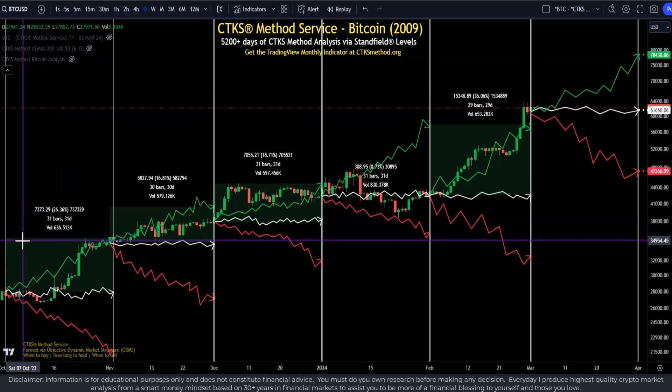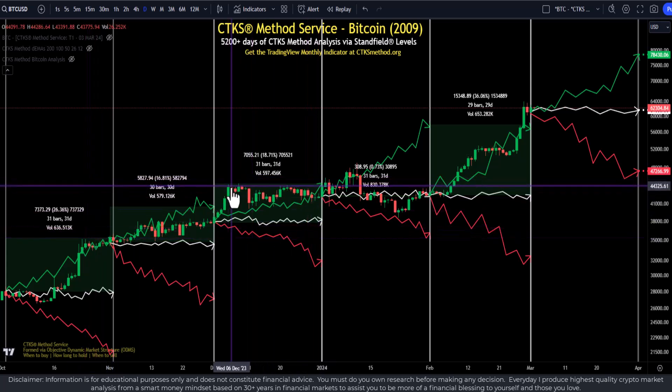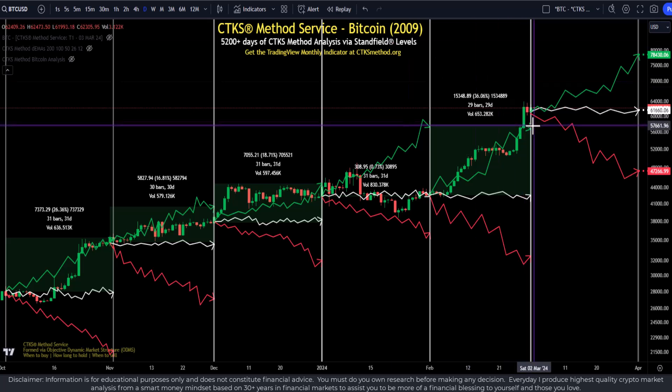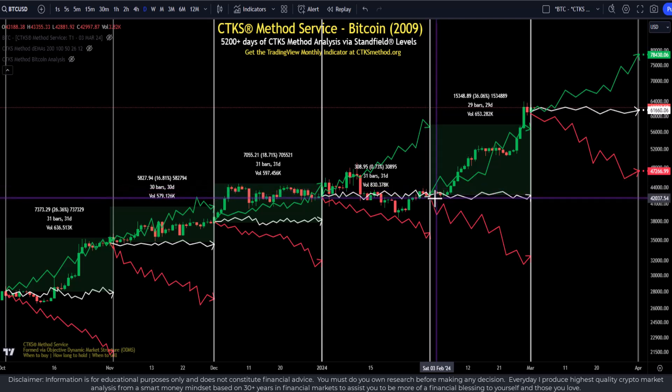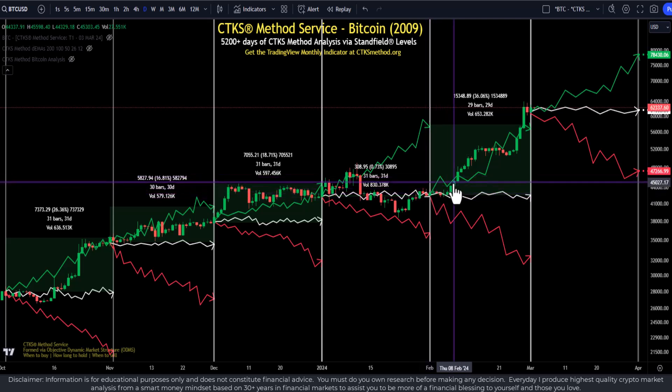When Stanfield levels accumulate, they form very strong boundaries for price to break through. Often those boundaries are so incredibly strong that it will take significant time for price to get through. Sometimes there's a lot of momentum inside the market — like this month where we expected a 36% increase in Bitcoin and it increased a little bit more, in fact the greatest monthly increase on record. These paths are always formulated at the start of the month and rely on where the SLs, the Stanfield levels, are.